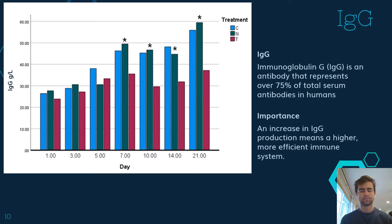Before going over what our graph shows, I'd like to discuss what IgG is. IgG stands for immunoglobulin G. This is a serum antibody that covers over 75% of total serum antibodies. There has been no significant differences found between bovine IgGs and human IgGs. An increase in IgG production means that you have a higher functioning immune system, which then has a lower risk of sickness. When looking at our graph here, our x-axis represents the days after vaccination, and our y-axis shows the concentration in grams per liter of IgG in our blood serum. Our scale shows a minimum of 10 grams per liter, with a maximum of 60 grams per liter.